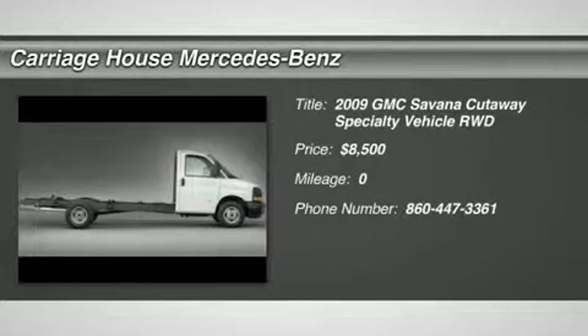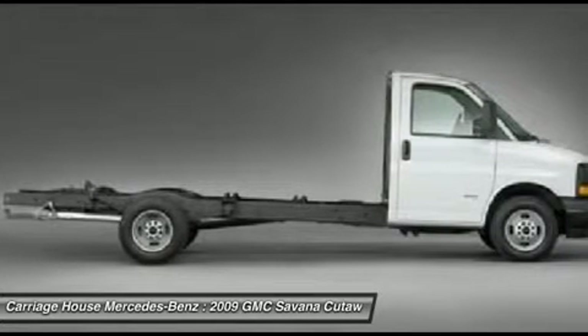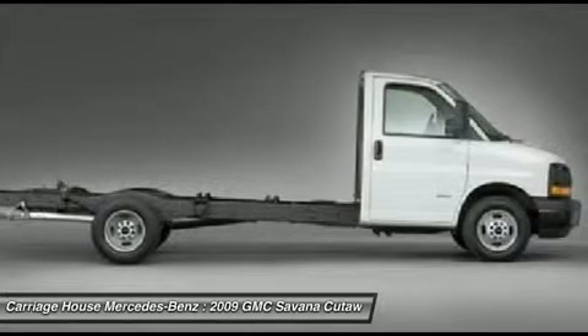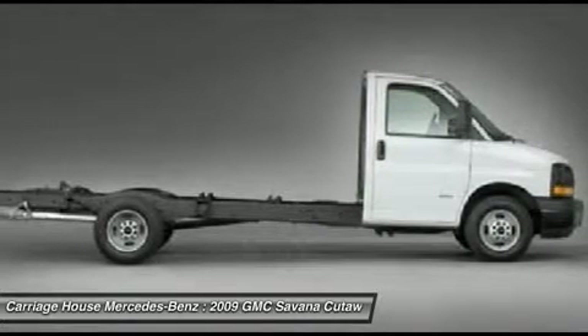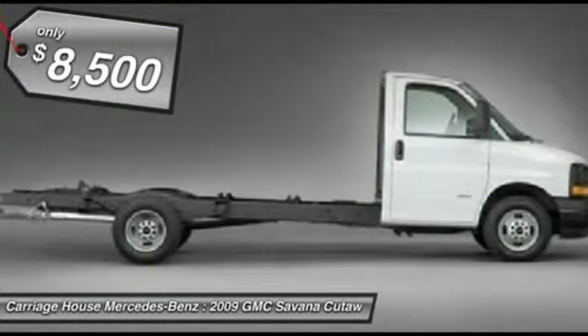The 2009 GMC Savannah. The Savannah passenger van is a blend of comfort, convenience, and style. Available in 8, 12, and 15 passenger models, the Savannah has been designed and refined with safety as the constant goal. Electronic stability control system, StabiliTrak, and traction control are standard on all models and is priced below $10,000.